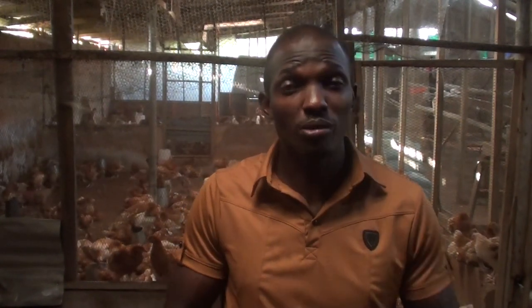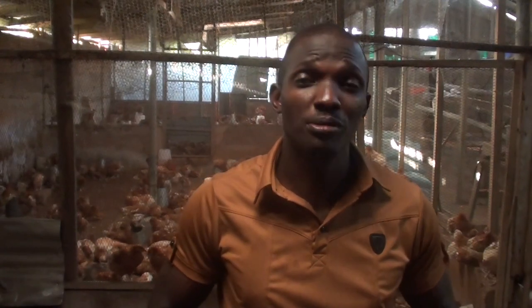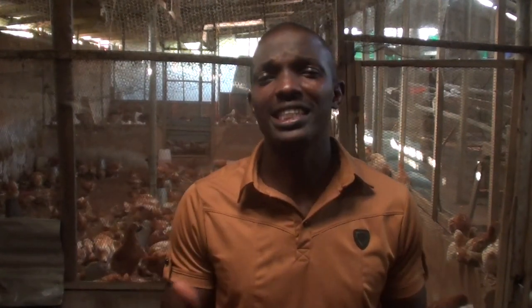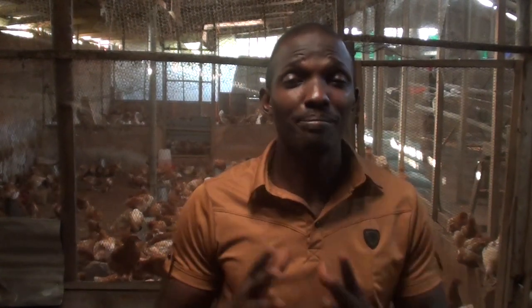Welcome back. As I said earlier, I will be sharing with you the differences between layers and broilers. At the end, you should be able to choose which one is more flexible and more profitable for you. Layers and broiler chickens are chickens produced specifically for egg and meat production.